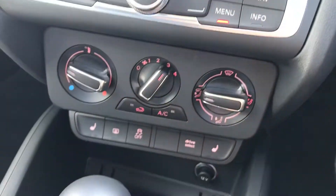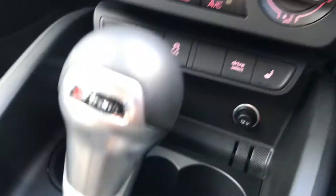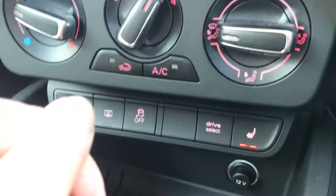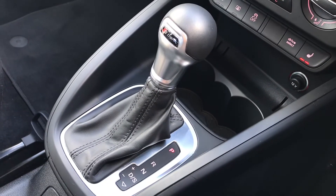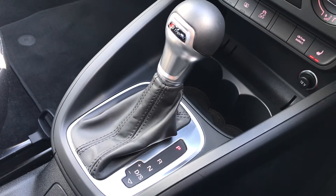We have also got the manual air conditioning, making it super easy to manage the heat in the car, and as an optional extra this car benefits from heated seats also. We have got the S-tronic gearbox.